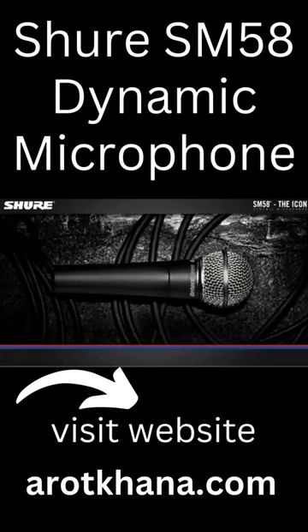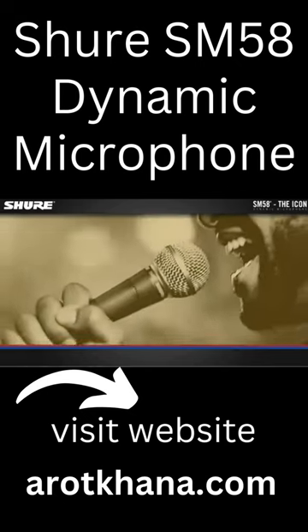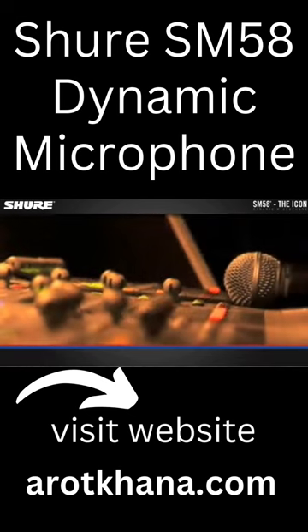SM58. The Icon. The SM58 has defined the standard for professional vocal microphones on stage and in the studio.